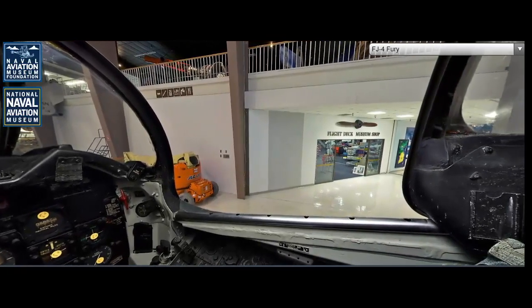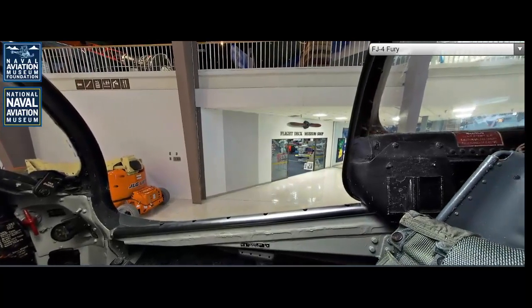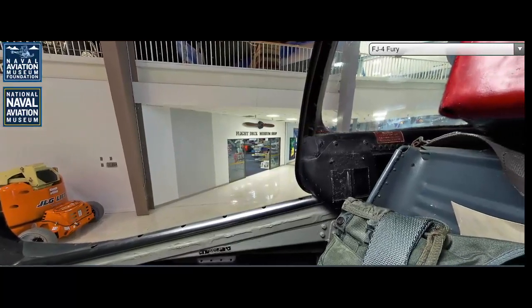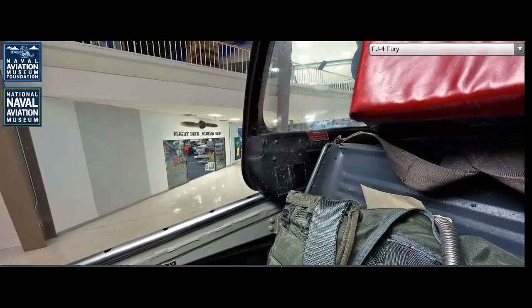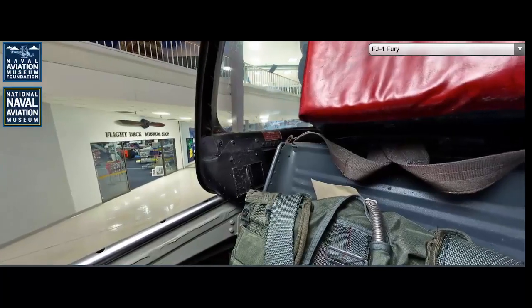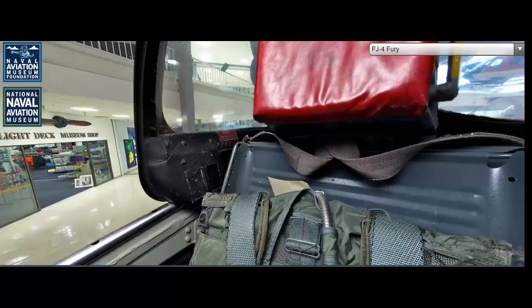The North American FJ-4 Fury was designed and built by North American Aviation, a prominent American aerospace manufacturer known for producing iconic aircraft such as the P-51 Mustang and the B-25 Mitchell. The FJ-4 Fury was the final and most advanced version of the FJ series, which was initially developed from the successful F-86 Sabre, a land-based fighter.